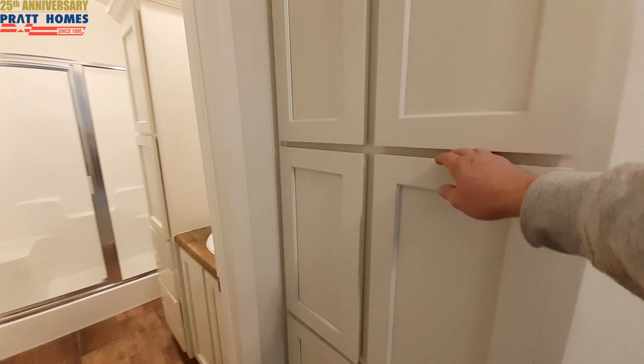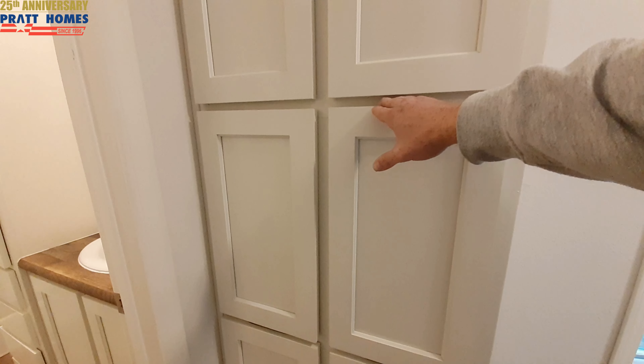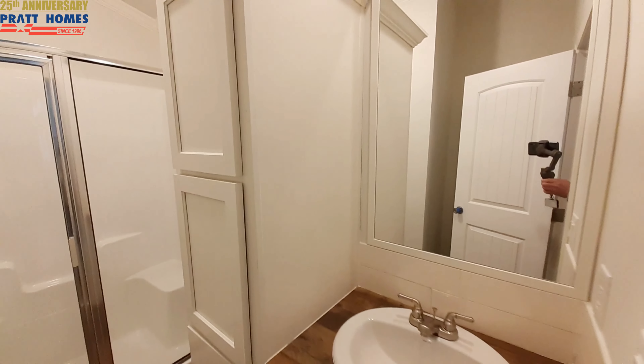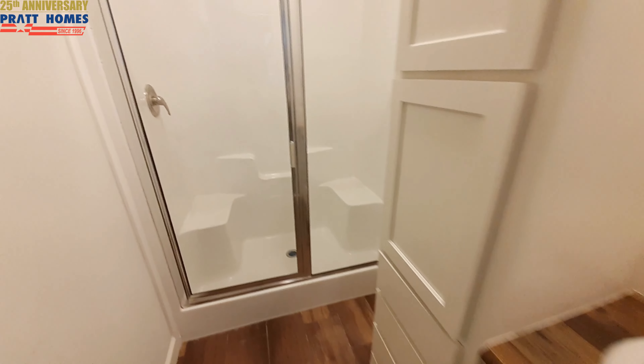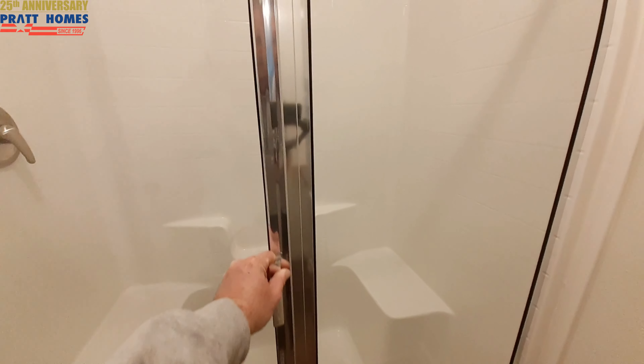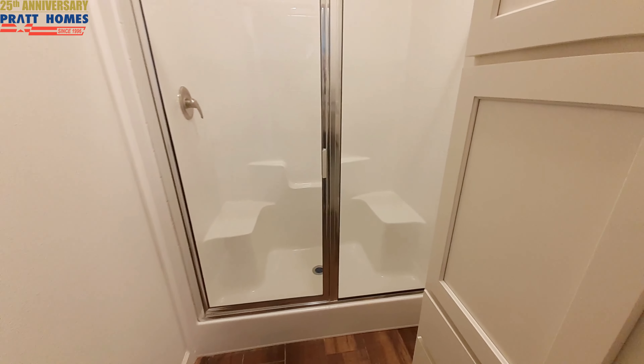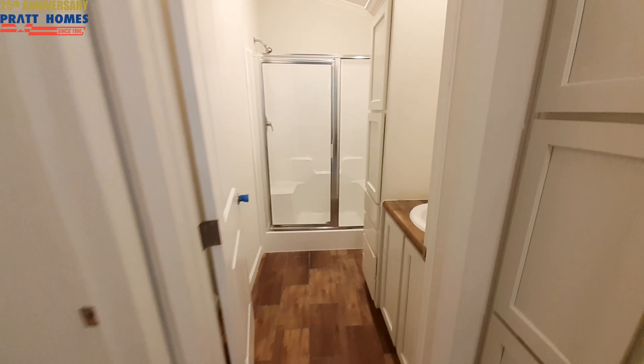Look how wide this hallway is, as I pointed out earlier. You've even got linen cabinets — it's wide enough to put a linen cabinet right here. We're going to do the bathroom first because this is a first. You've got your sink, linen cabinets with drawers, and a great big one-piece fiberglass shower instead of the shower-tub combo. I don't know if the combo is an option if you wanted the tub — maybe you could even put a garden tub in there. The toilet is recessed back a little ways.